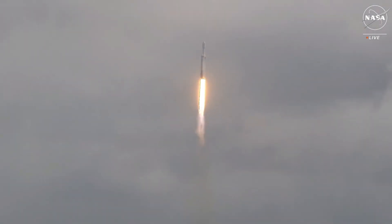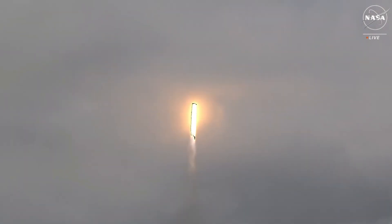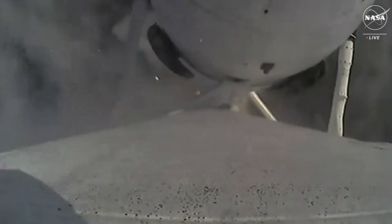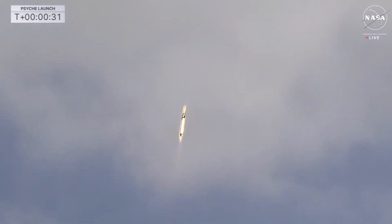Vehicles pitching downrange. M1D chamber pressure is nominal. A view there from the on-board camera on the booster — a beautiful shot as it goes through the clouds.